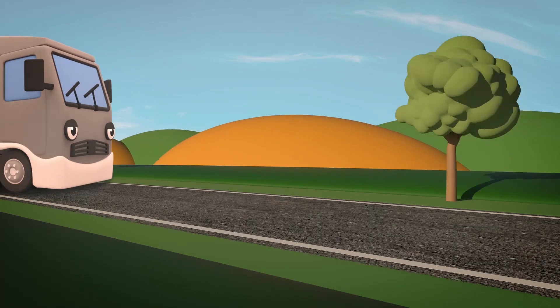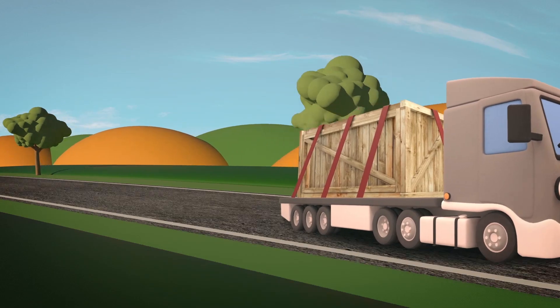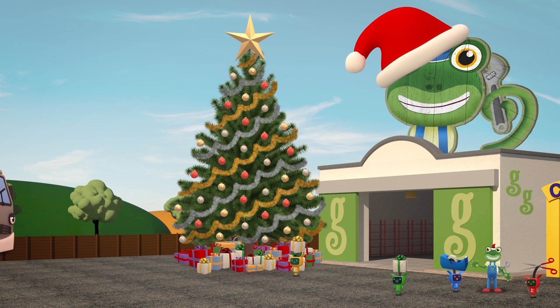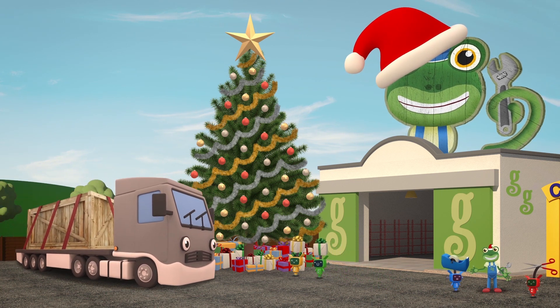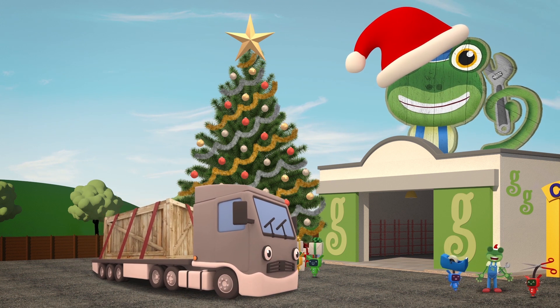Here comes Larry the Lorry! He's delivering a very special Christmas vehicle that's coming in for repairs today. Hello Larry! Great to see you! Could you drop off your delivery inside the garage, please, so that we can take a good look at it?